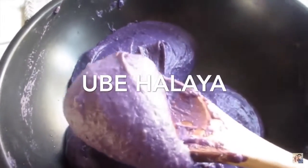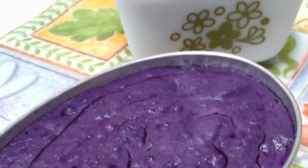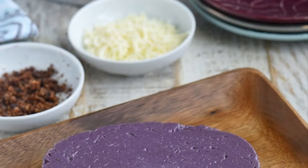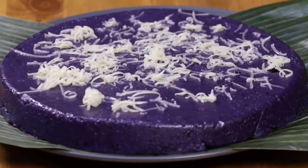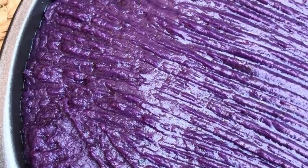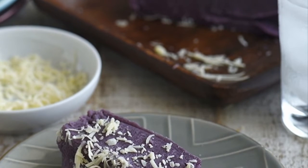Fifth on our list: Ube Halaya, a Philippine dessert made from boiled and mashed purple yam. It is the main base in purple yam flavored pastries and ice cream, and can also be incorporated in other desserts such as Halo-Halo. It is also commonly anglicized as ube jam. The main ingredient is peeled and boiled purple yam which is grated and mashed. The mashed yam with condensed milk — originally sweetened coconut milk — are added to a saucepan where butter or margarine had been melted and the mixture is stirred until thickened. Once thickened, it is cooled and placed on a platter or into containers. It is typically served cold after refrigeration. Optional toppings include grated coconut, latik, or condensed milk.